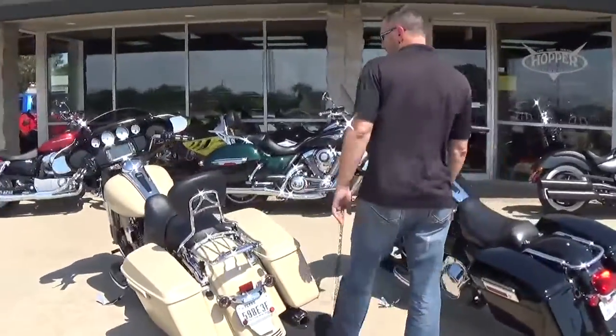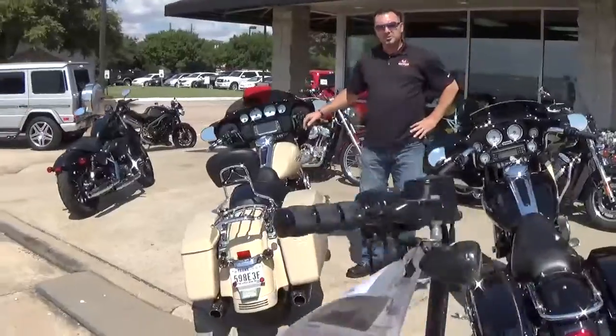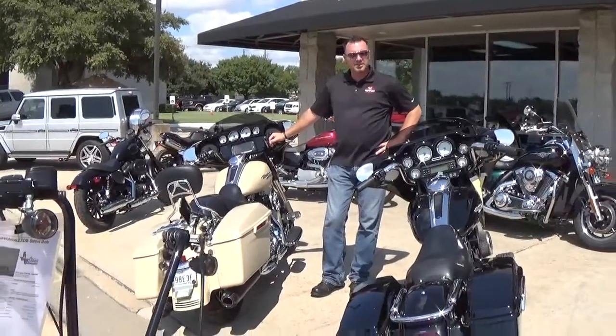If you'd like some more information on it, you can find us on the web at hoppercyclecenter.com. You can also reach us at 214-544-0102. Again, my name is David, Hopper Cycle Center — best bike shop in Texas.